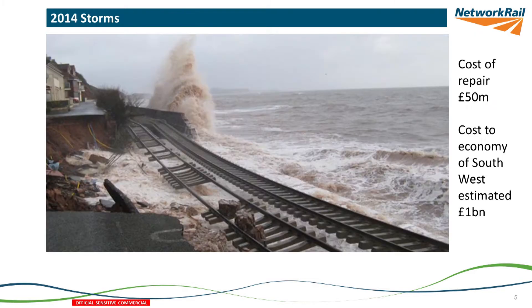This is one of the many images of what happened at Dawlish, and the immediate cost of repair was 50 million pounds, and the impact on the economy of the Southwest was estimated to be a billion.